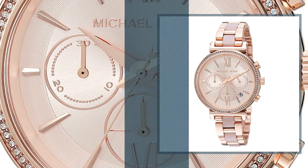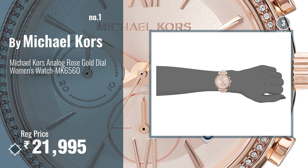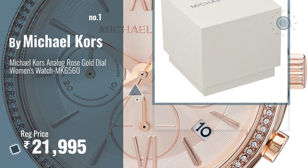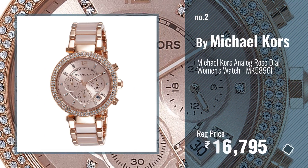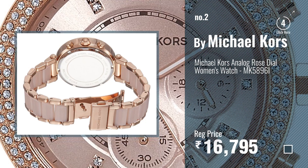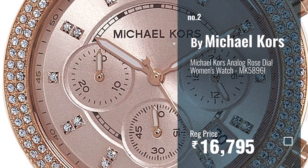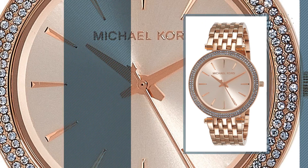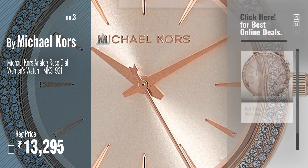Number one: most popular Michael Kors watch — choose your favorite. Number two: another great product by Michael Kors. Number three: get your favorite Michael Kors watch now, just click the circle in the corner.